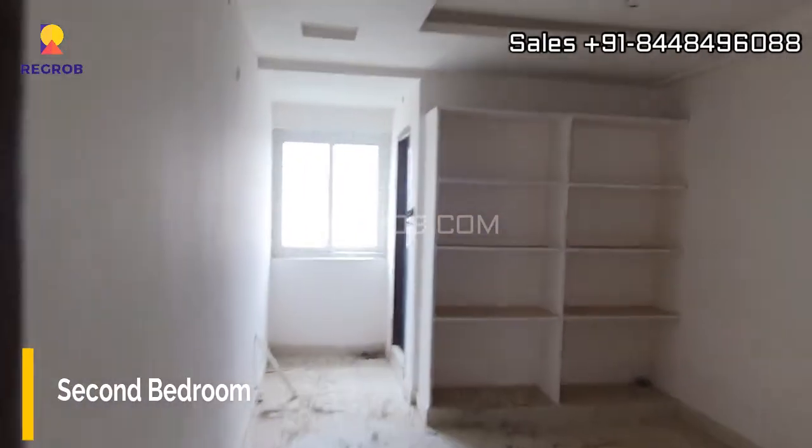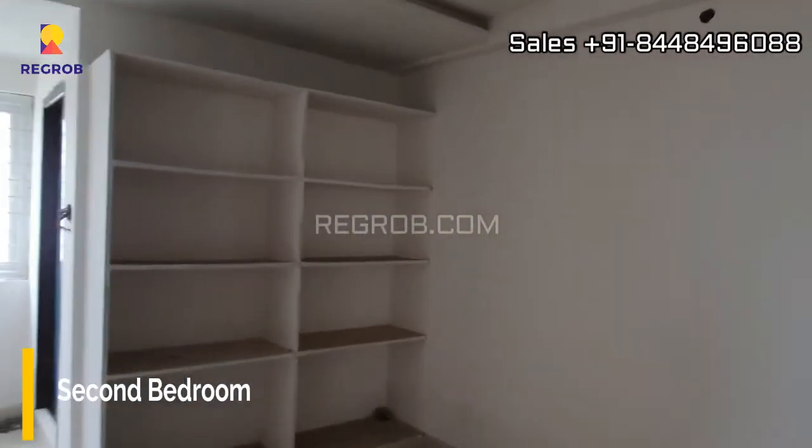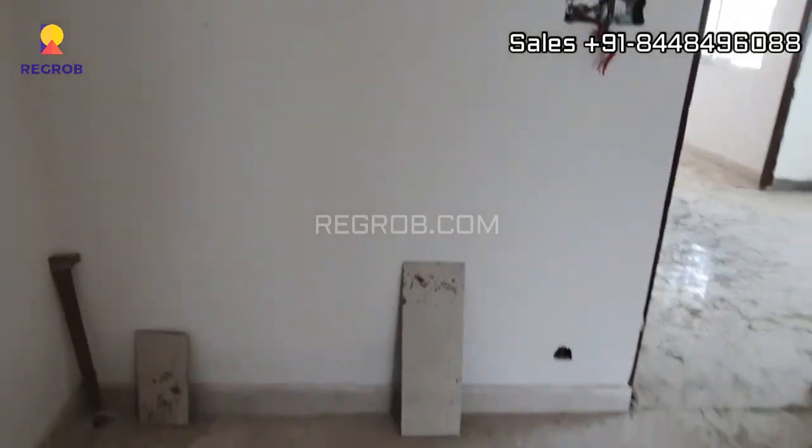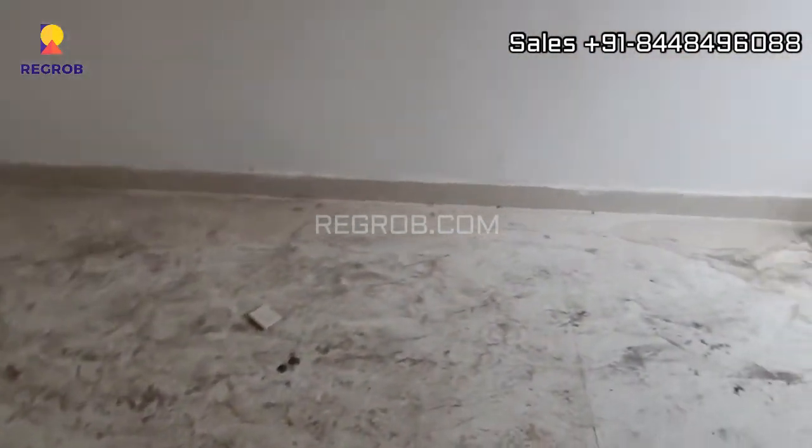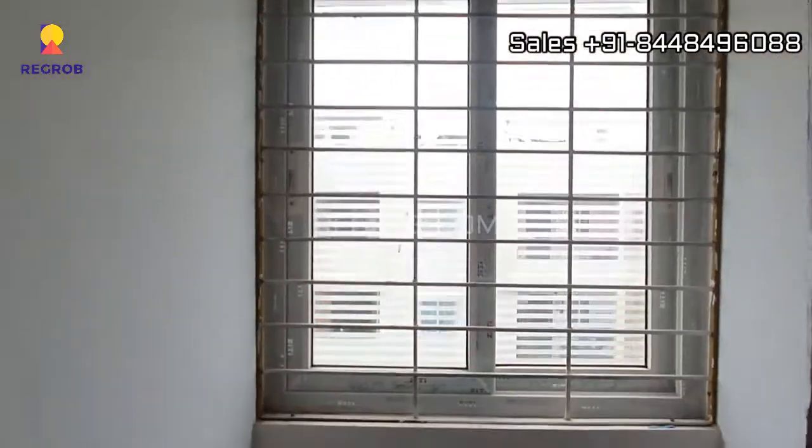Now we are entering into the second bedroom — this is the space. Here is a window, and this is an attached washroom.